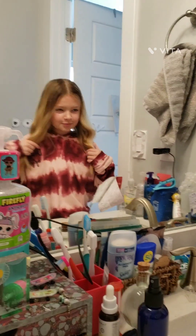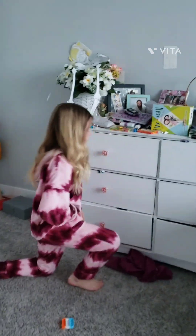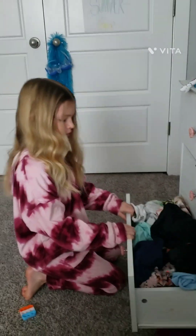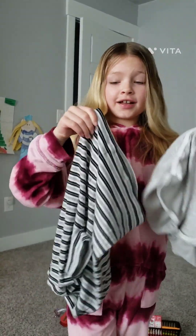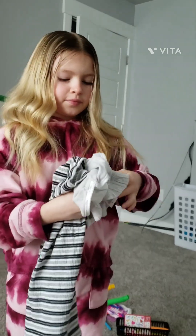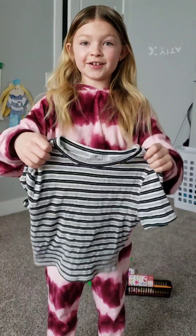As you can see, I'm done brushing my hair. So the next thing I'm going to do is get a shirt. This is the outfit that I'm going to have — it's a black and white shirt and grey and white shorts. Let's put it on.